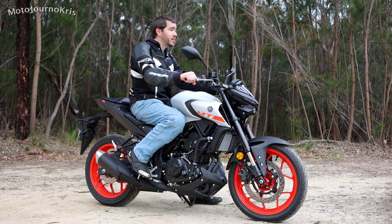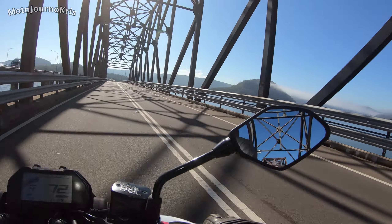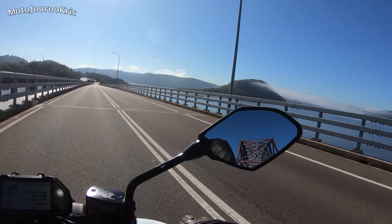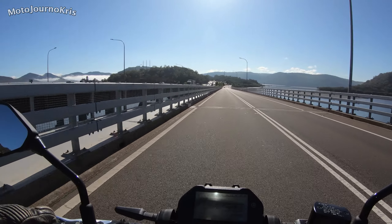With the upright seating position you've got good vision through the mirrors, which is going to help your confidence as you're learning. You'll be able to see behind you very easily, and being upright the head checks are very easy too. There are a lot of factors which just by being a naked bike are going to help as a new rider, but also specifically on this machine there are good features.